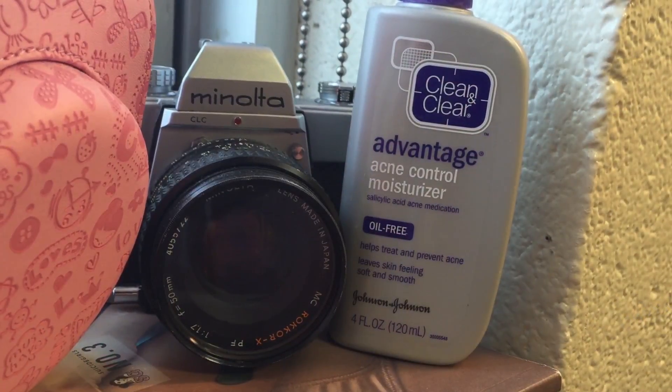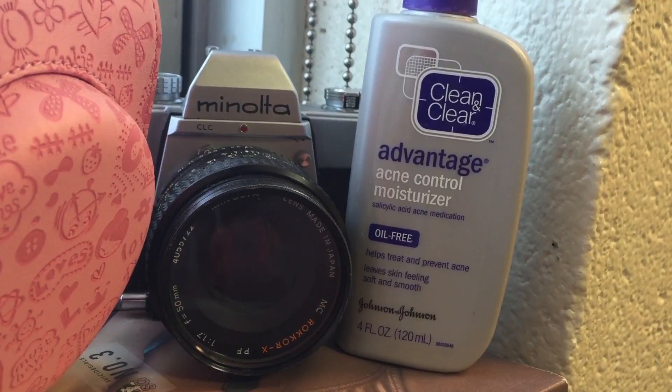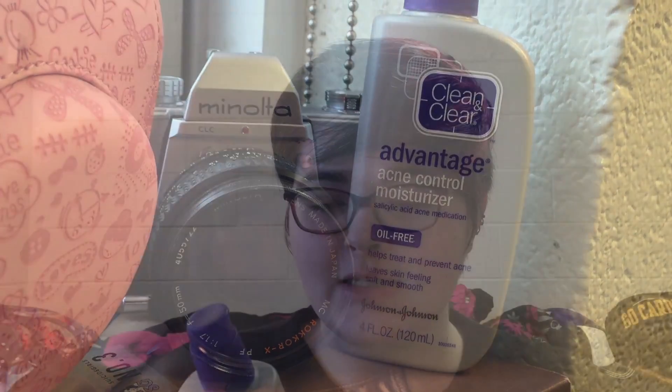And the last beauty item that I have is the Clean and Clear Advantage Acne Control Moisturizer with salicylic acid acne medication.